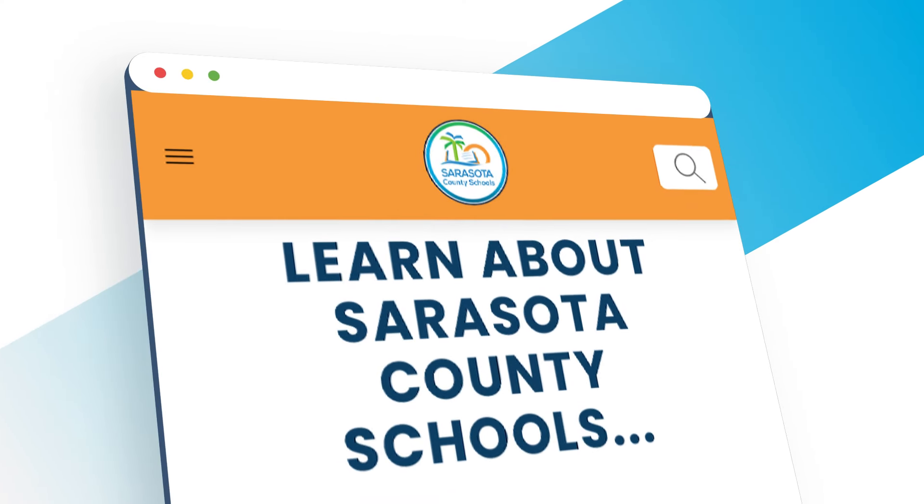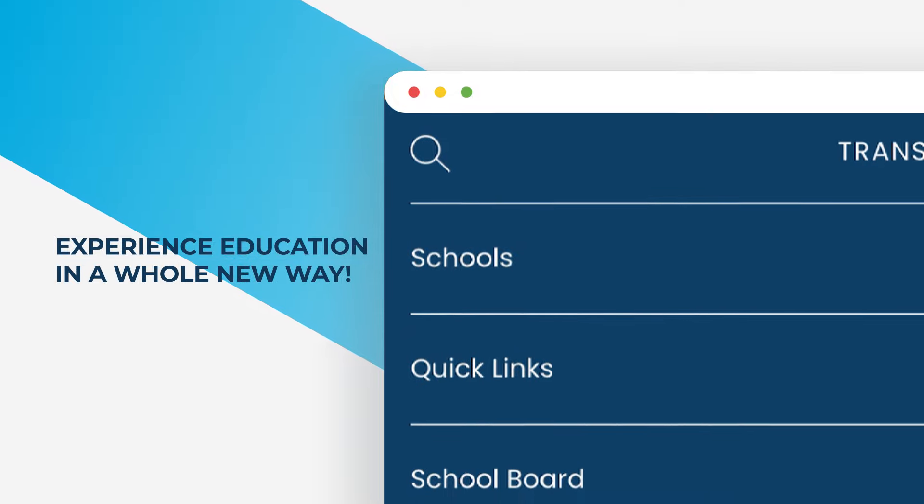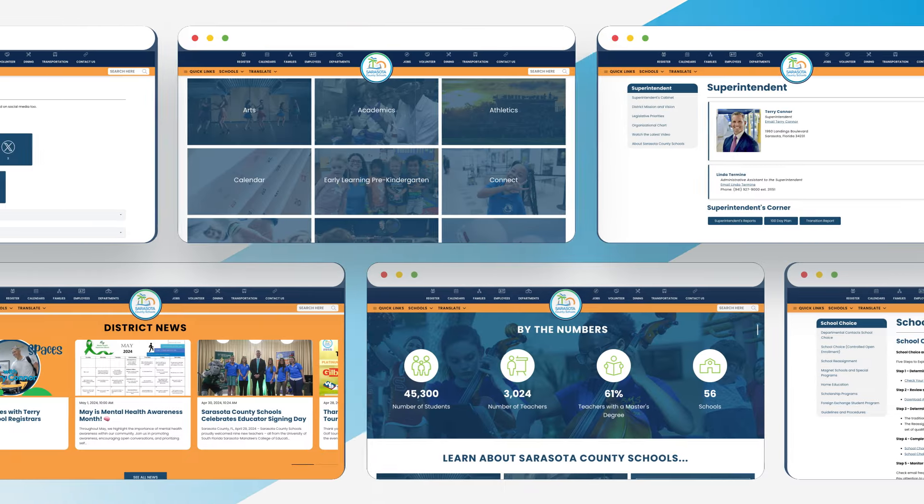Attention students, families, and staff of Sarasota County Schools. Get ready to experience education in a whole new way with our revamped website and all new app.